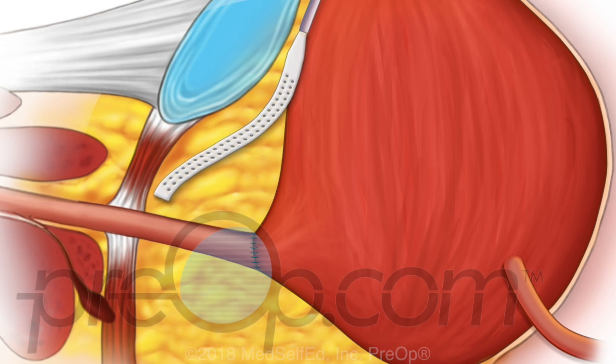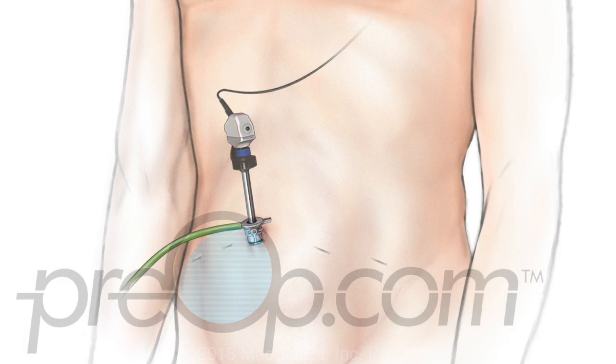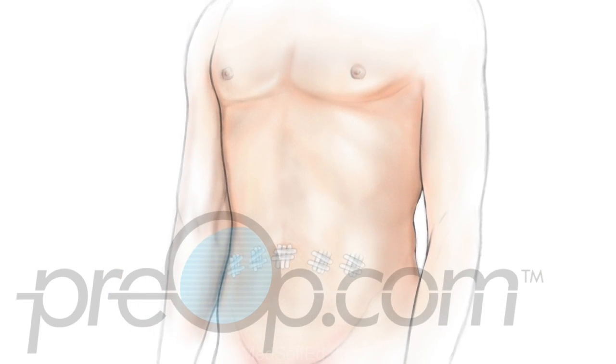A surgical drain is placed. The instruments and gas are removed, and the incisions are closed.